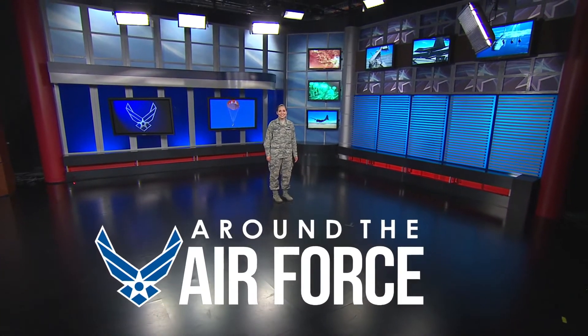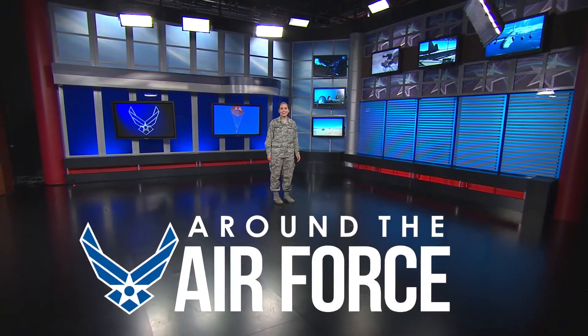Hey there, everyone. I'm First Class Jasmine Vander Hayden with your look around the Air Force.